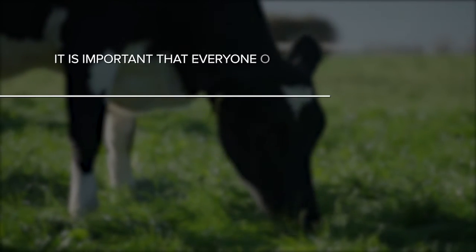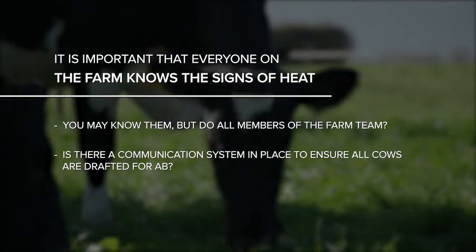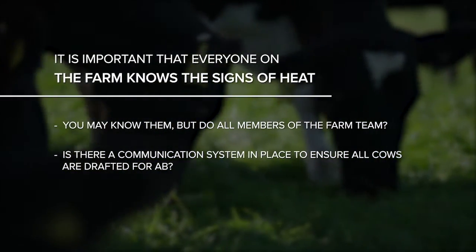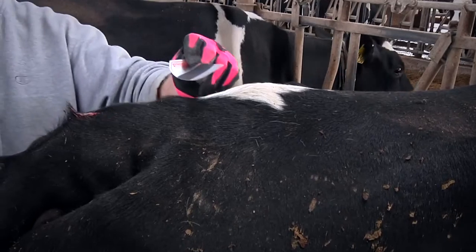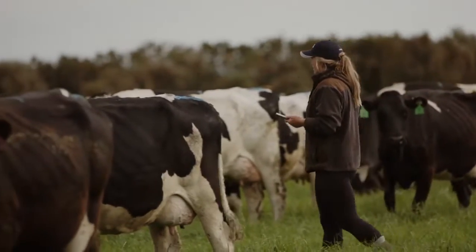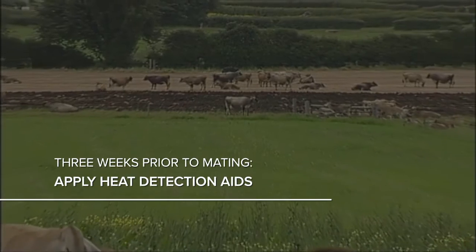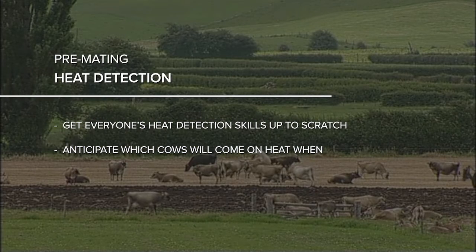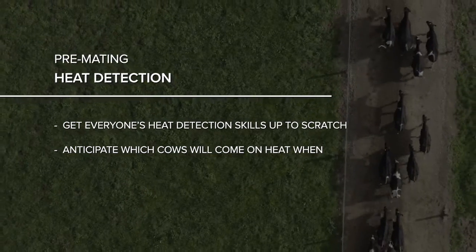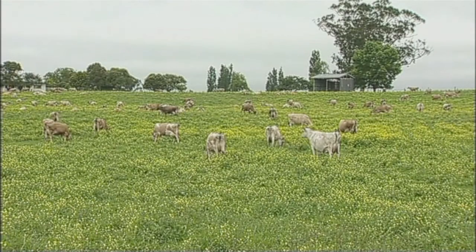It's important that everyone on the farm knows the signs of heat, and that there is a communication system in place to ensure all cows on heat are drafted for AB. Apply heat detection aids and begin detecting and recording cows on heat from 35 days before mating start date. Detecting and recording heats for at least three weeks prior to the start of mating will reveal which cows are not cycling in time. Pre-mating heat detection is also a great time to get everyone's heat detection skills up to scratch. It should be noted that heat detection aids are just that — aids — and it still requires good observation and judgment.